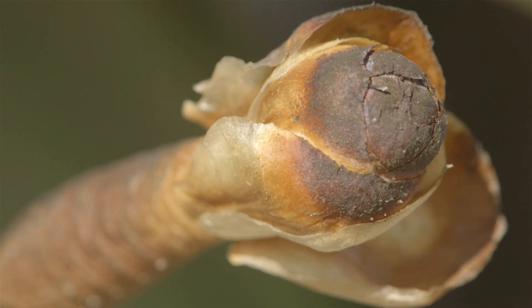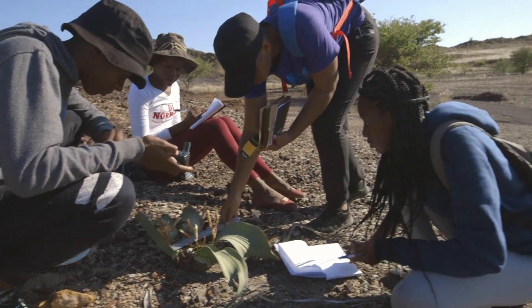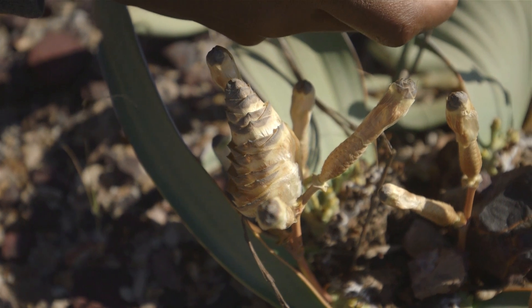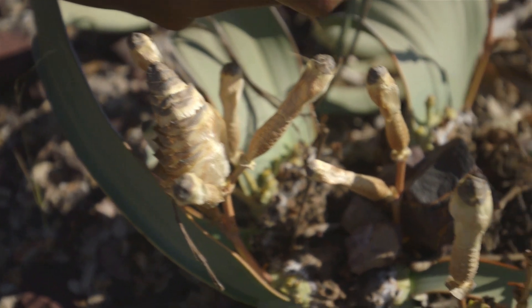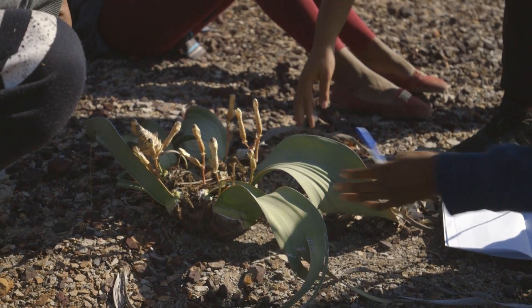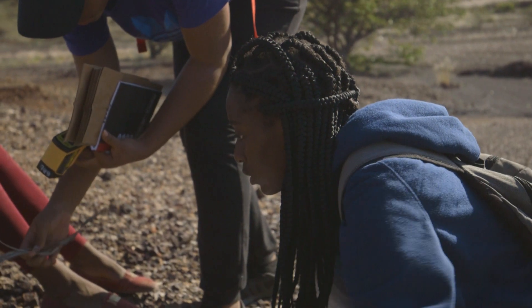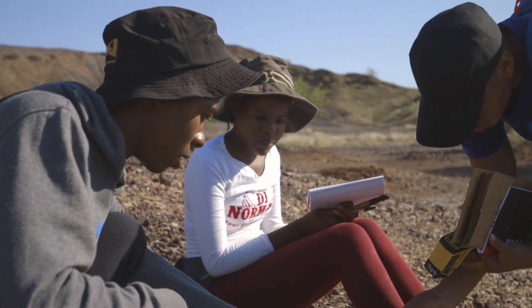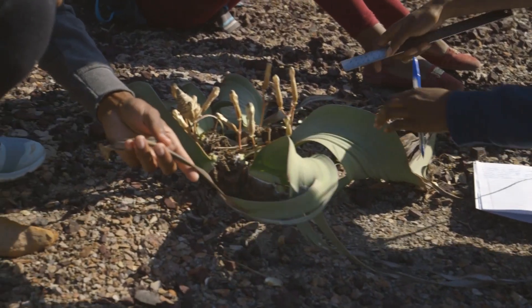I can see that the stem here is really big, so meaning it's really old. And the leaves are long. We know that the Welwitschia only grows one centimeter each month, right? So if we had to measure this — and then it could be that the leaves have been eaten. They were probably longer. Now they move the chlorophyll in. Can we measure the leaves? Just to see.